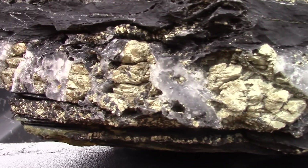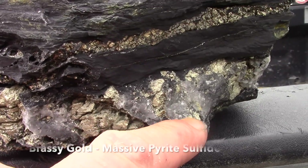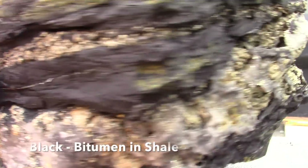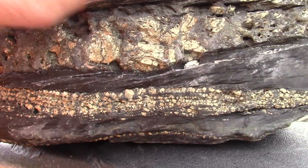I thought I'd show you this stone. You can see the massive pyrite down here. It's not individual cubes. But the black is actually bitumen, which is a hydrocarbon. You could make oil from that.